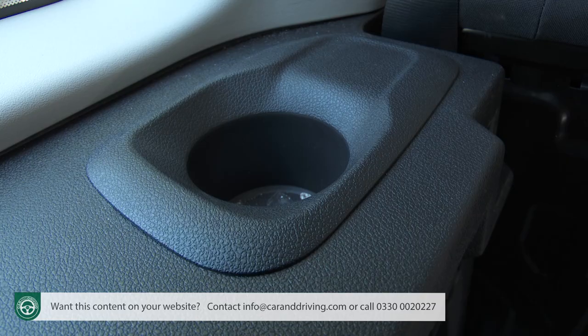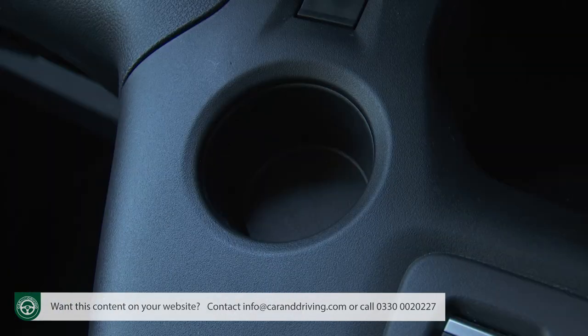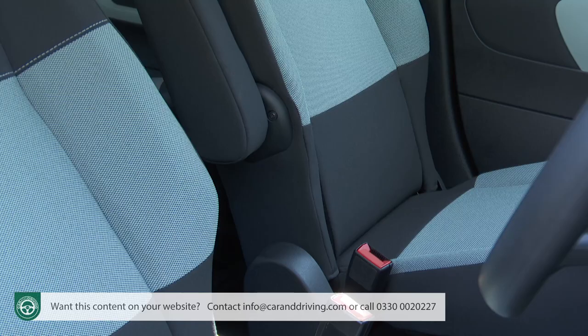There's a cup holder at either end of the dash top and a useful phone storage area beneath the climate controls on the centre stack. Next to it is a small circular recess — useless here as it houses a rotary controller for the grip control system not offered in this market. The storage place you'll use most is the simply huge covered lidded box between the seats, incorporating a rather hidden 12-volt socket.